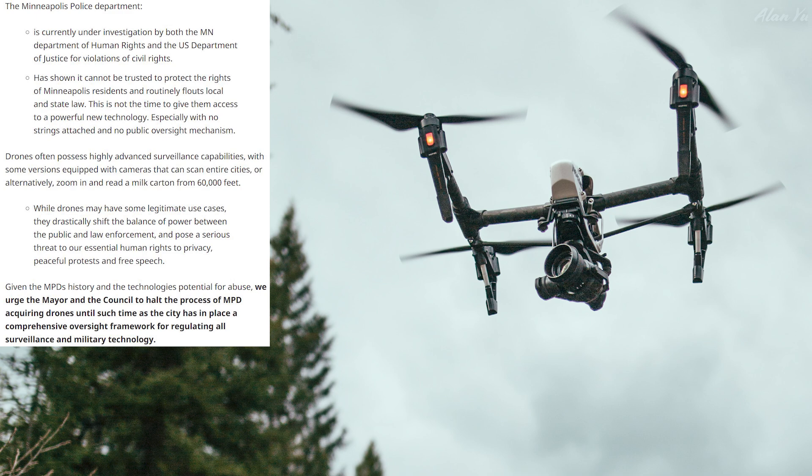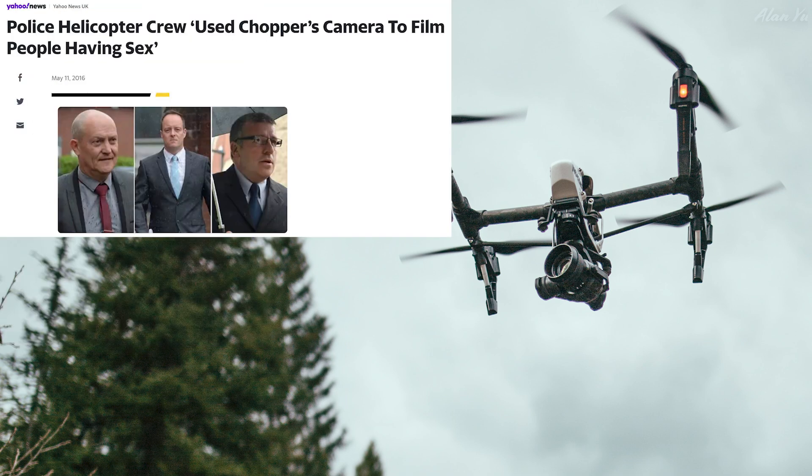There are multiple sides to the argument. If you allow police to use helicopters with high-powered cameras, I don't see the difference — it's just cheaper with drones. It's more about establishing basic rules. Even with helicopters there are stories of police officers using them to snoop, like perverts — that has happened in the past — but I don't think that stops them from using drones in other situations overall.